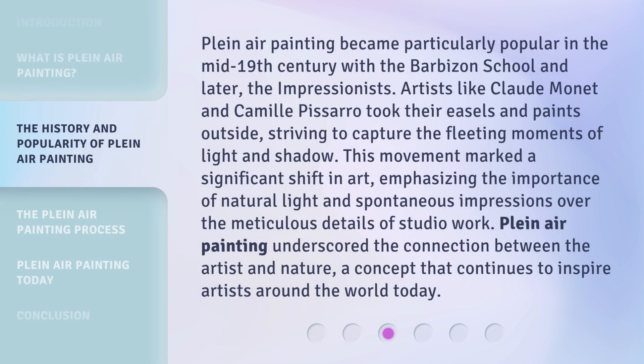Plein air painting became particularly popular in the mid-19th century with the Barbizon School and later the Impressionists. Artists like Claude Monet and Camille Pissarro took their easels and paints outside, striving to capture the fleeting moments of light and shadow. This movement marked a significant shift in art, emphasizing the importance of natural light and spontaneous impressions over the meticulous details of studio work. Plein air painting underscored the connection between the artist and nature, a concept that continues to inspire artists around the world today.